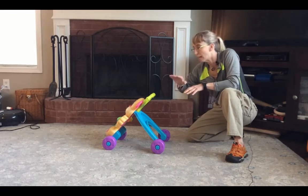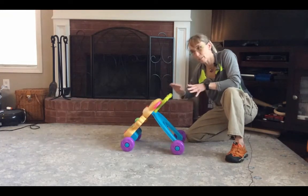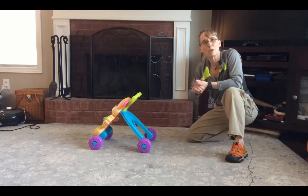Because a lot of times if it moves too easily — and on some of them they do, they move way too easily — it's too fearful for a child and not stable enough for them to trust walking with it.